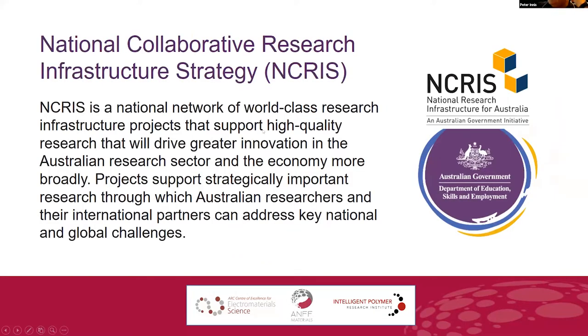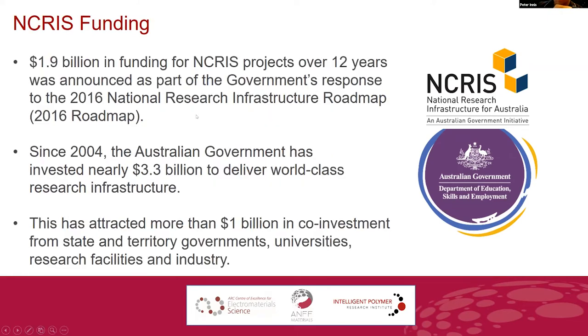NCRIS is a national capability that funds big sites and national infrastructure across Australia, and the budget is quite significant. The current appropriation is about $1.5 billion over 10 years, which equates to about $150 million a year across significant projects — I think it's 1.9 billion over 12 years.